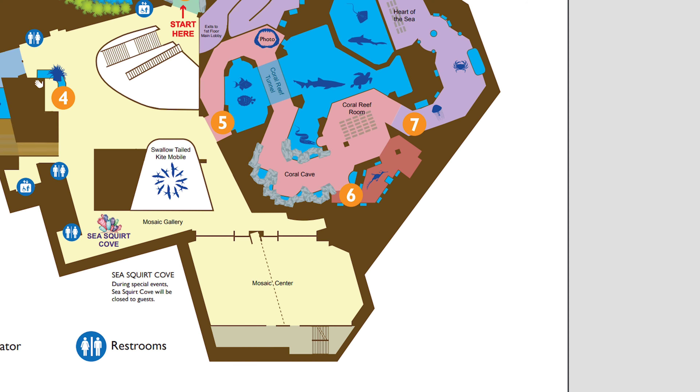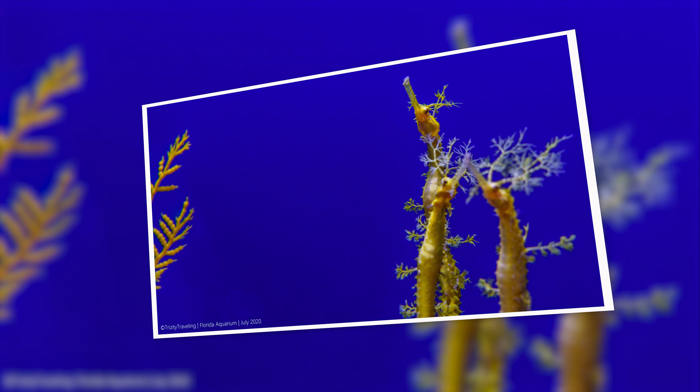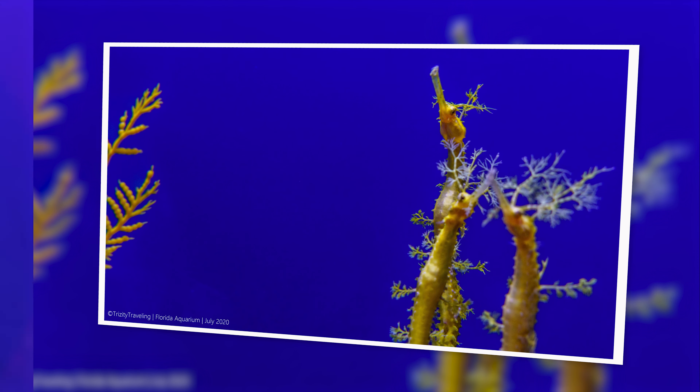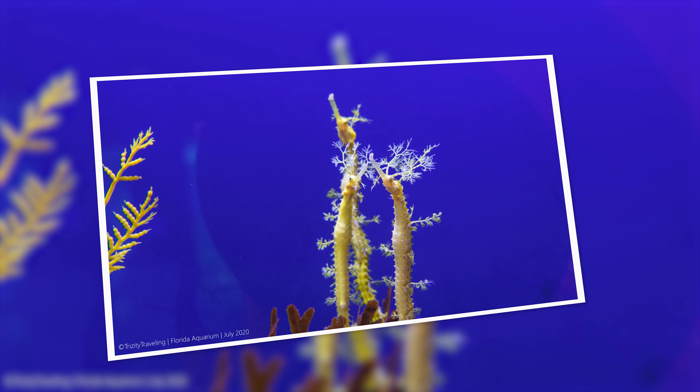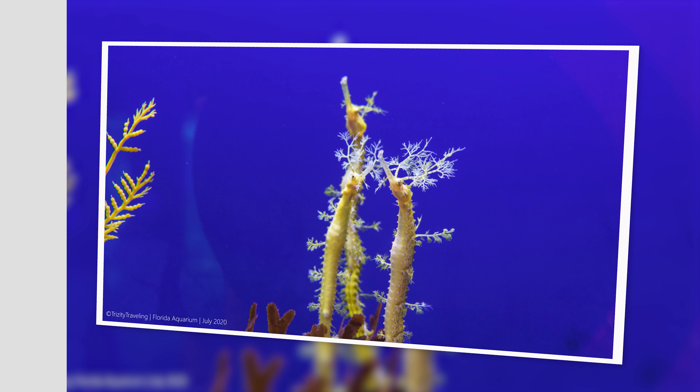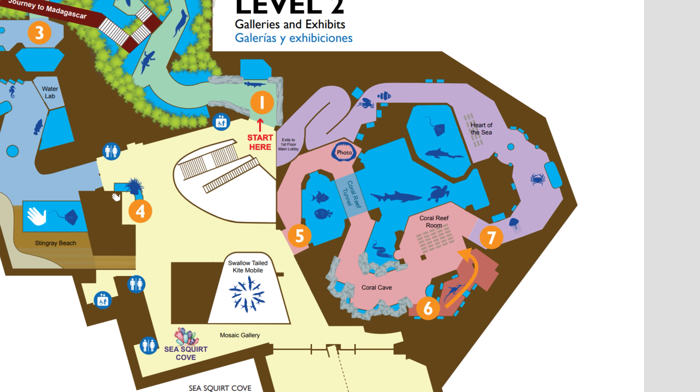They have an extensive sea dragon display. These are especially difficult to photograph, so I only got a couple photos — the video was unsuccessful in this area. Quite good camouflage — they look like the plants that they're hanging out with.